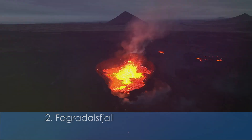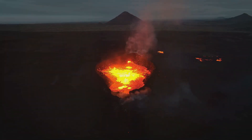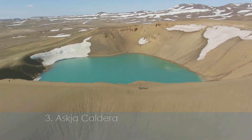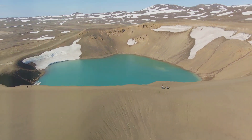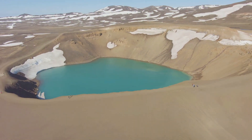Next, Fagradalsfjall — recently erupted, it's the perfect spot to witness fresh lava fields up close. For the adventurous, Askja is a must. This remote caldera with its turquoise crater lake is a true hidden gem. Iceland's volcanoes are a testament to the raw power of nature.